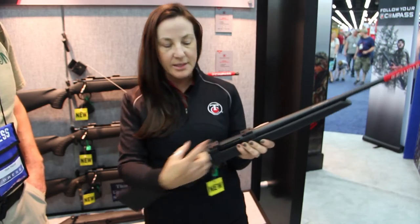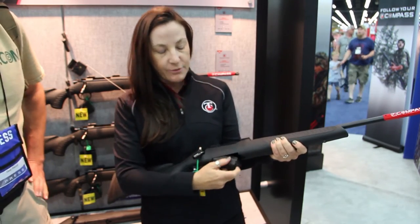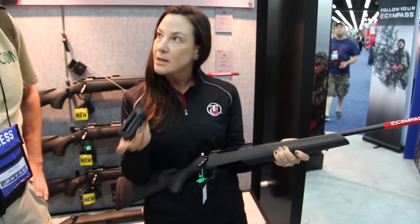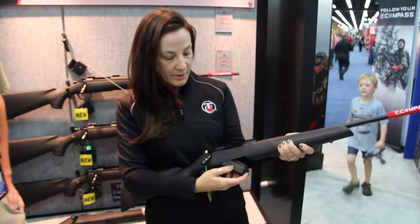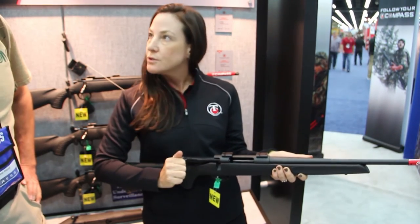In addition to that, they do come with the scope bases already on there. It comes with a 5-round rotary magazine — all hold 5 except for the magnums that hold 4. There's also a 60-degree bolt lift on this, which is really great for scope clearance.